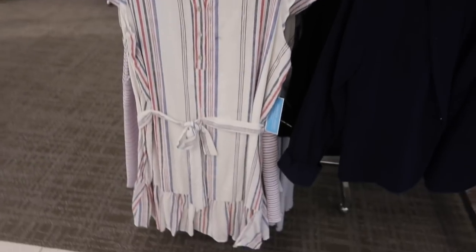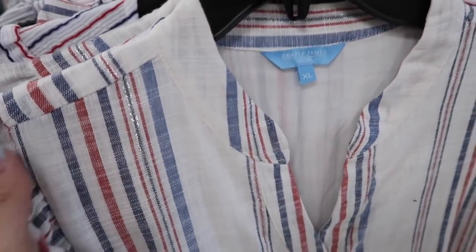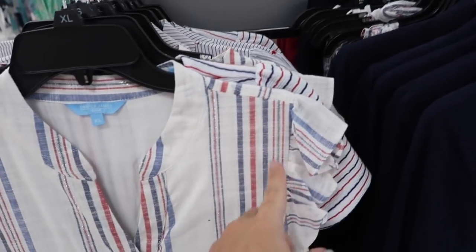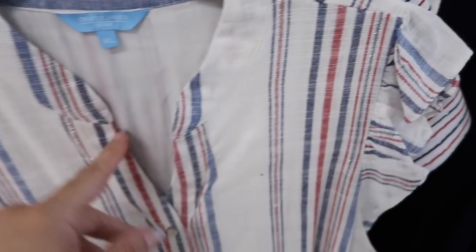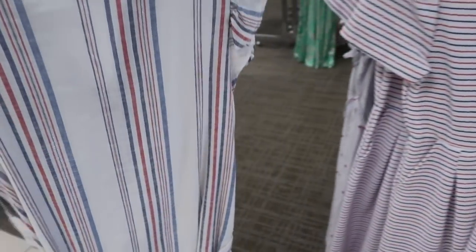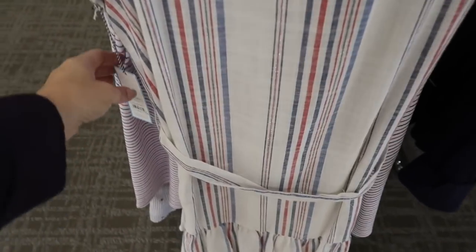Also seeing a linen textured little flutter sleeve dress. Here's what the material looks like up close — has that higher neckline with the ruffled sleeve, stripe, and a little bit of silver shimmer. Henley style buttons with the belt and a little tier at the bottom. Nice and relaxed fit. These are normally $74, on sale for $59.20.